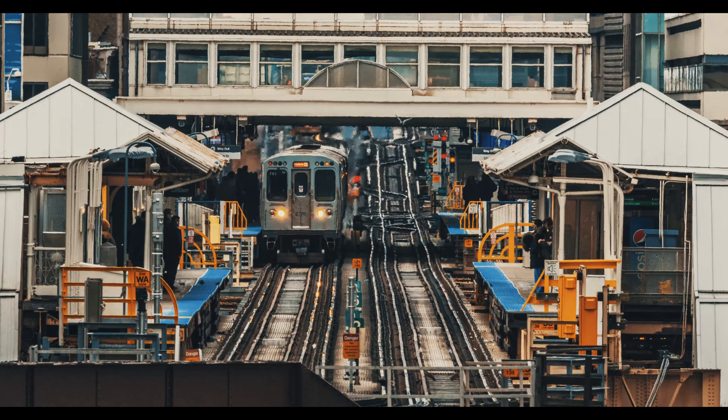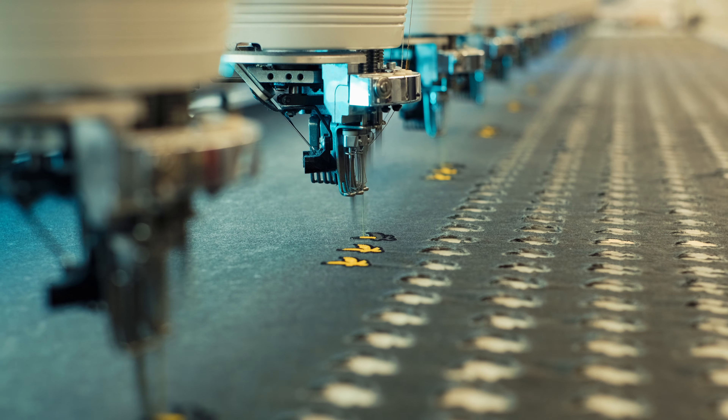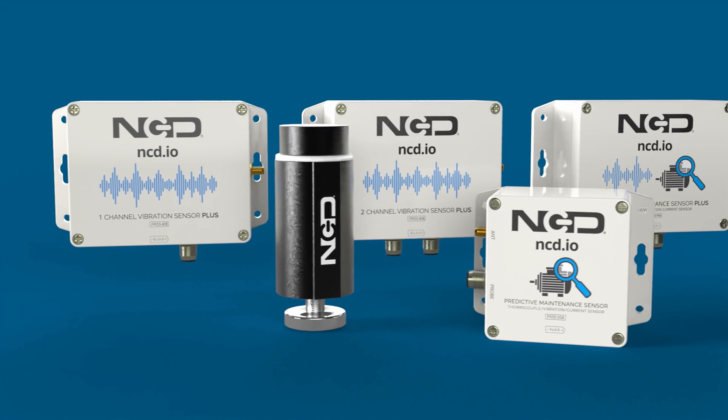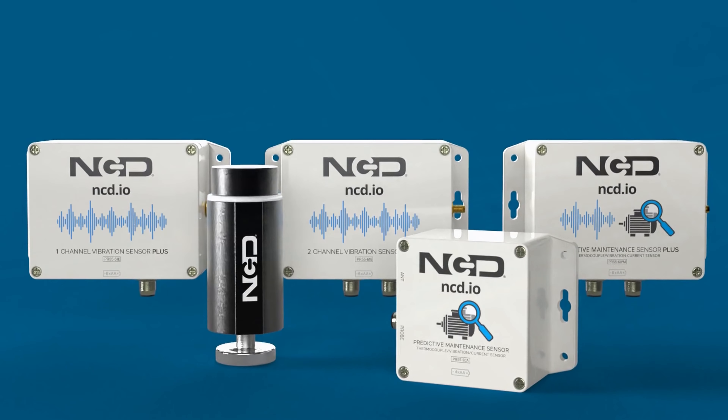In the ever-evolving landscape of industrial automation, accuracy, reliability, and flexibility are crucial when it comes to monitoring and maintaining equipment. Introducing IoT vibration sensors — the game-changer in predictive maintenance and control.